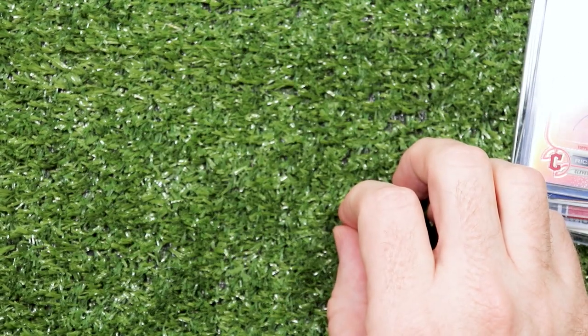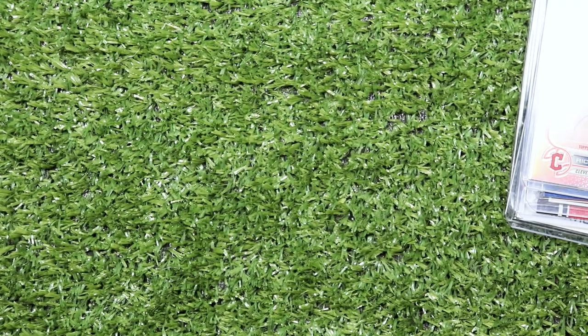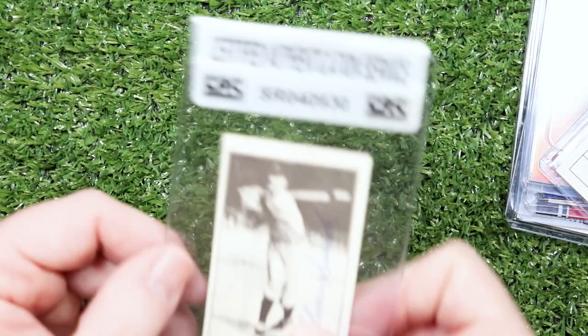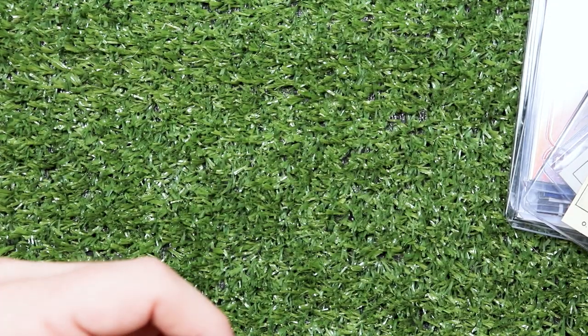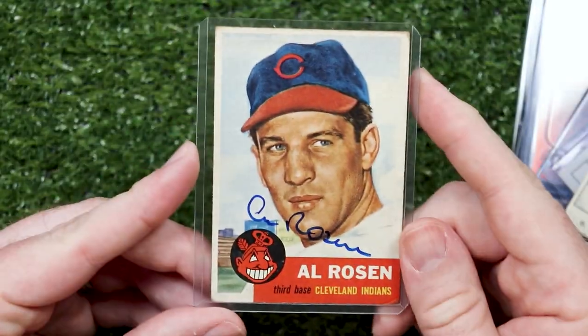These are for the 1920 World Series roster autograph project. Here's George Uli and Elmer Smith, who hit the first grand slam in World Series history. And working on my Al Rosen run, I found a nice 53 Topps. I love that one.